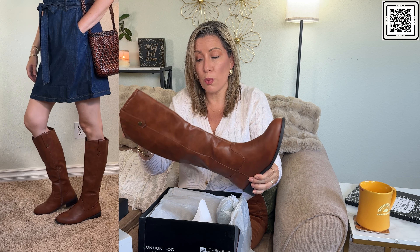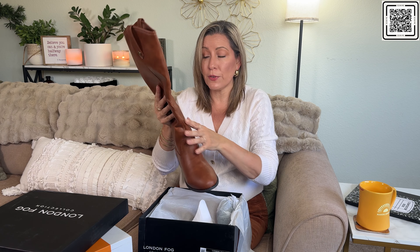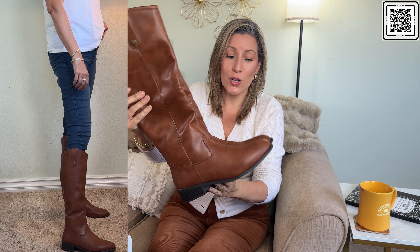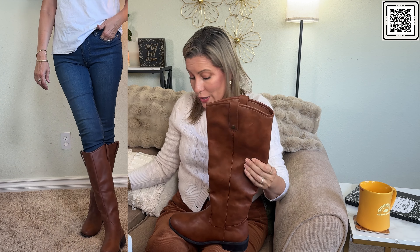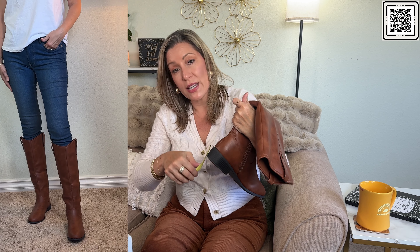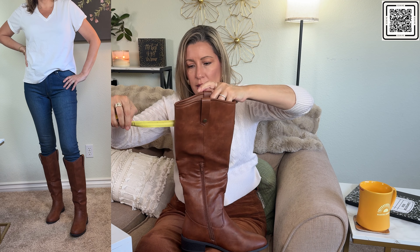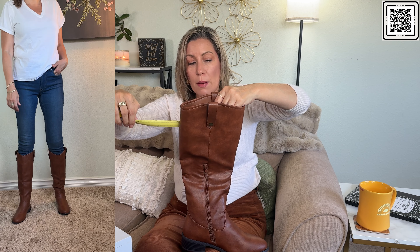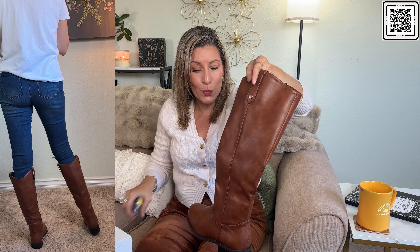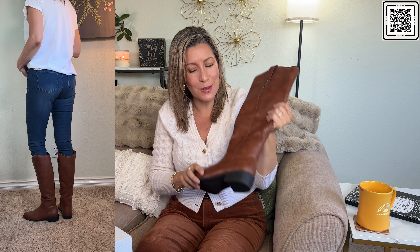I've been looking for riding boots for a long time so I've seen some really high-end ones. The sole is hard, so there's no added padding — you'd want to add that if needed. Here they are — I think they look great, real classic and classy. They're a bit snug in the ankle but feel comfortable. The heel is about one and a half inches, shaft about 13 inches, and the circumference is around 14 to 15 inches. Really cute — I'm actually really happy with these.